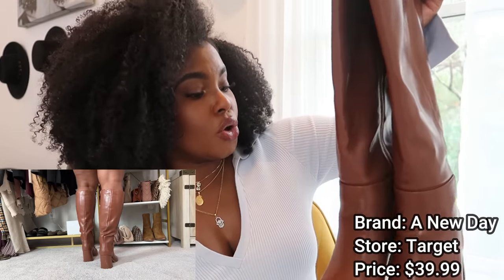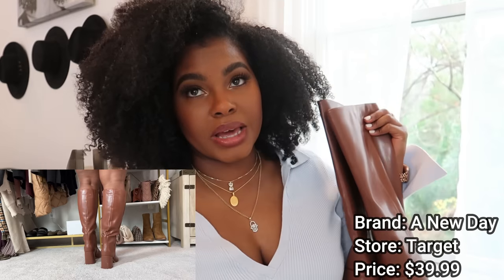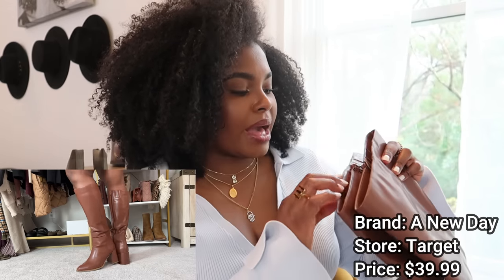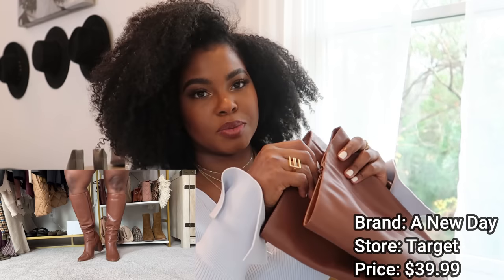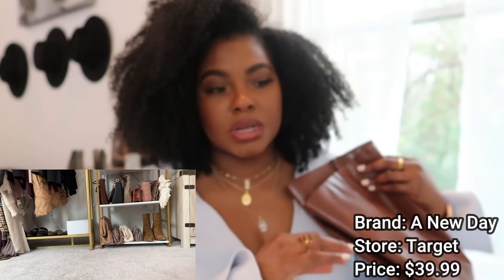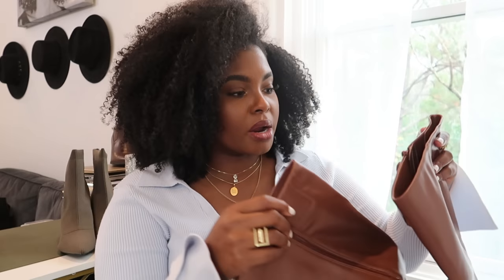This is another pair I also got from Target. I just think Target has some really good all-day comfortable everyday boots. I've actually had these for a while — I want to say I got them in September when they had a sale. I found them because I was on Instagram looking through reels and I saw a reel about thick calf boots that mentioned these from Target specifically.